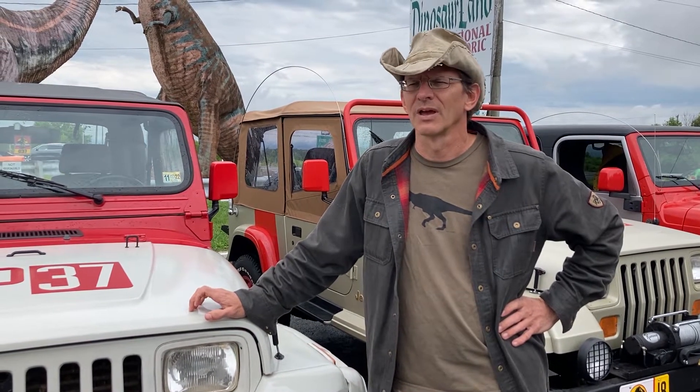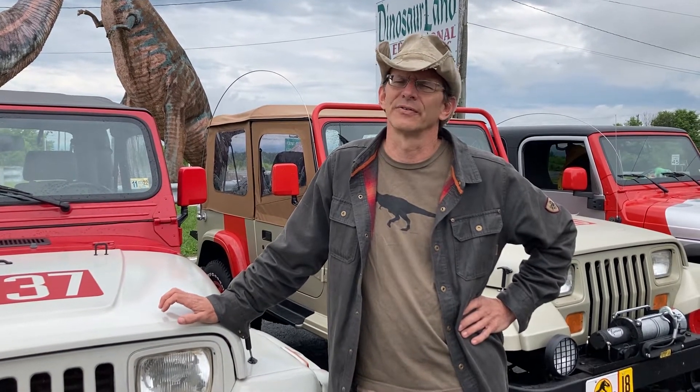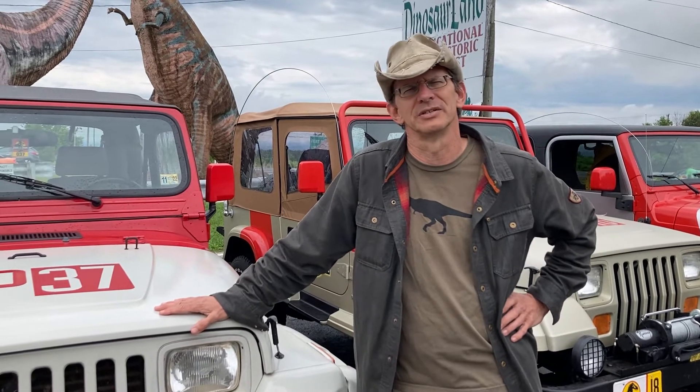Where do you take it off-roading? In Virginia, and typically I do events — two events at Oak Ridge Estates, which is south of Charlottesville, with the Virginia Four-Wheel Drive Association.